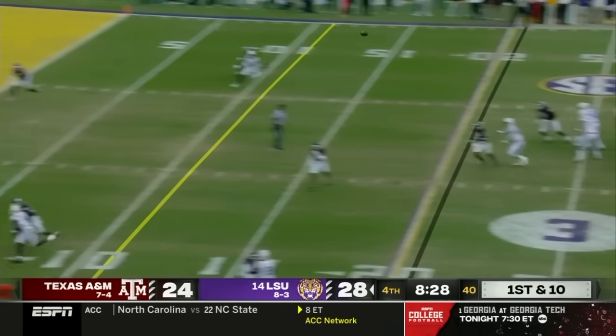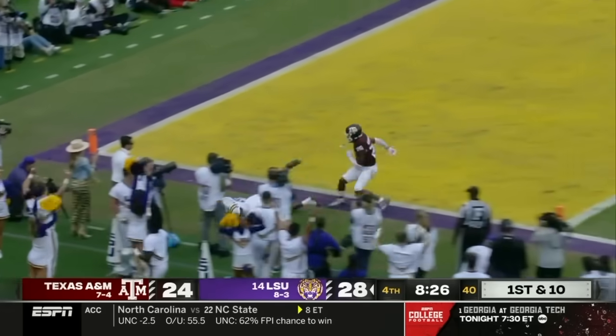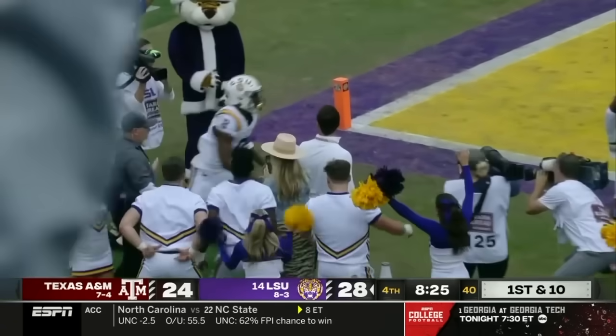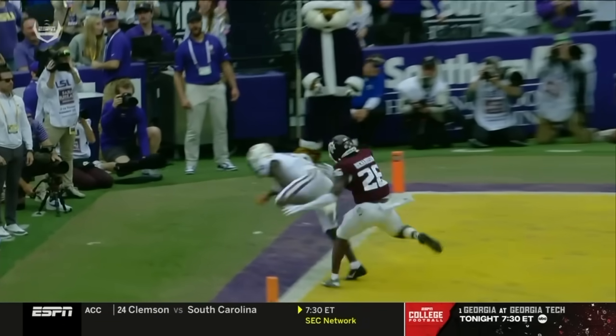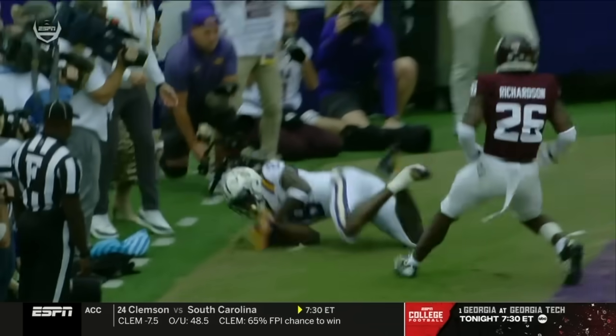Another blitz, one-on-one for Neighbors — he's got it. Daniels. We're going to see if he was in here, but it looked like he was to me. Here's the catch, there's the ball.